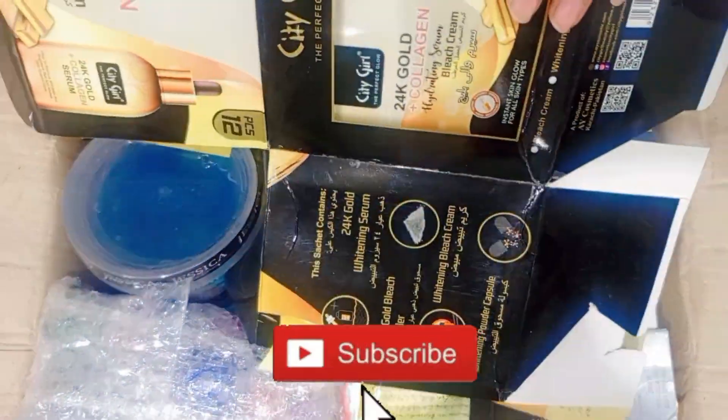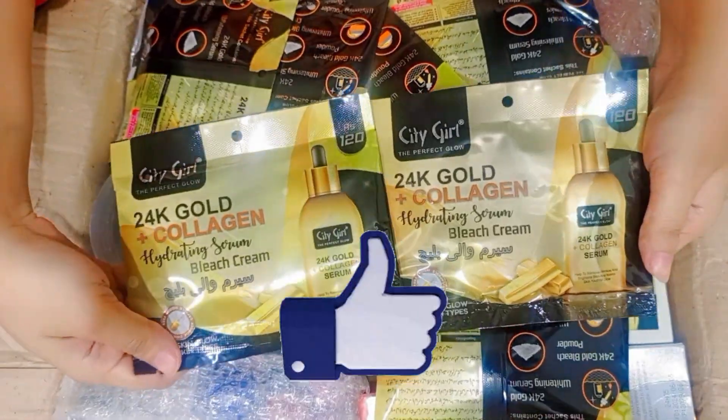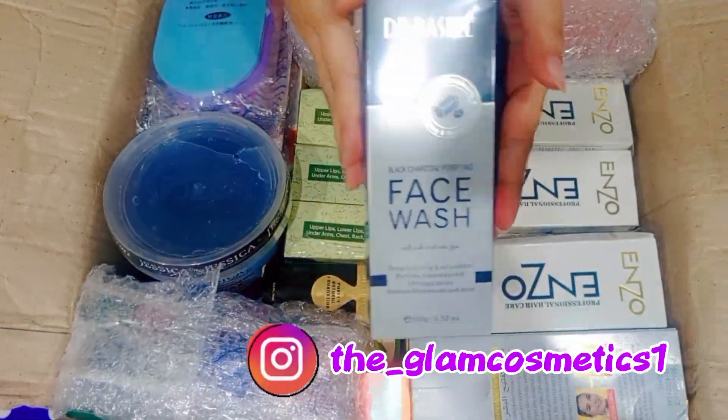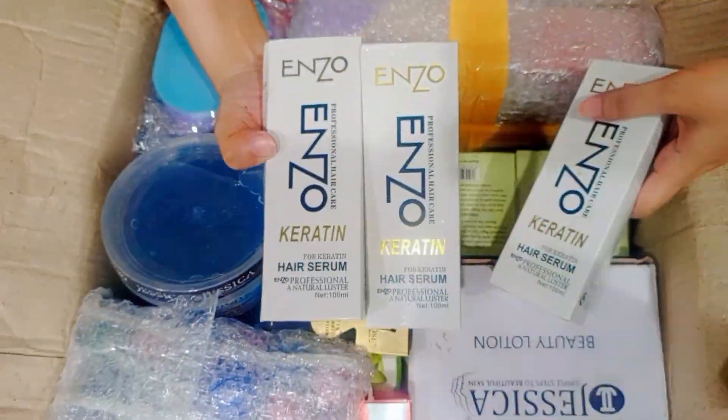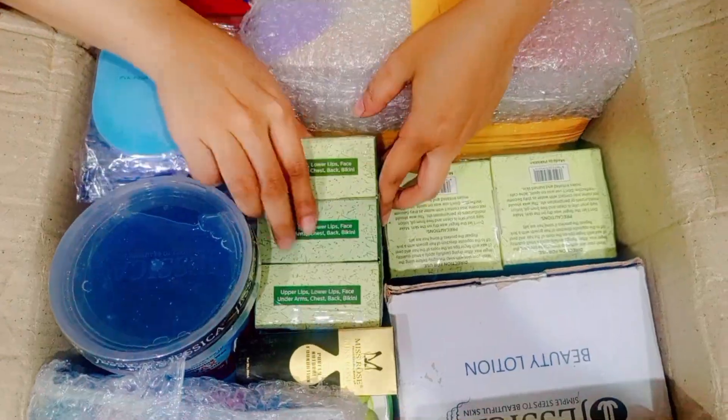Subscribe to my channel and like it. First of all, City World K24 Plus collagen bleach cream. This is Dr. Rachel's charcoal face wash — we have the original. We also have Inzo 3 serums and a keratin serum. This is a very good serum.